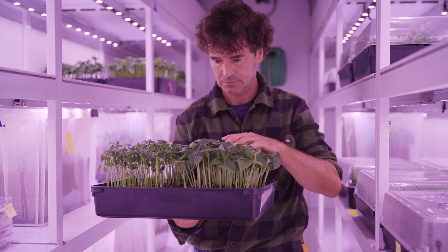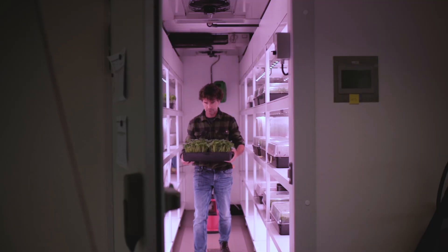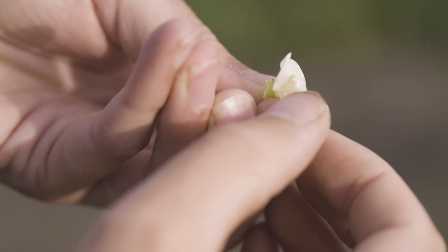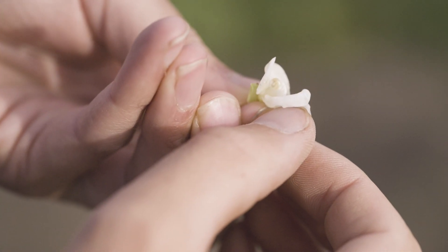Damage occurs as early as five to seven days before flowering, during pollen formation. This leads to the formation of abnormal pollen, which prevents pollination. And without pollination, the pods will fall off, resulting in very low yields.